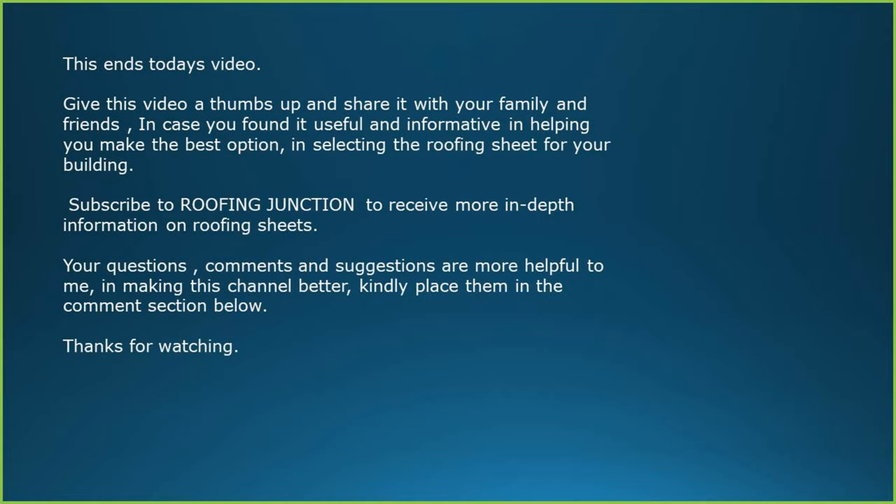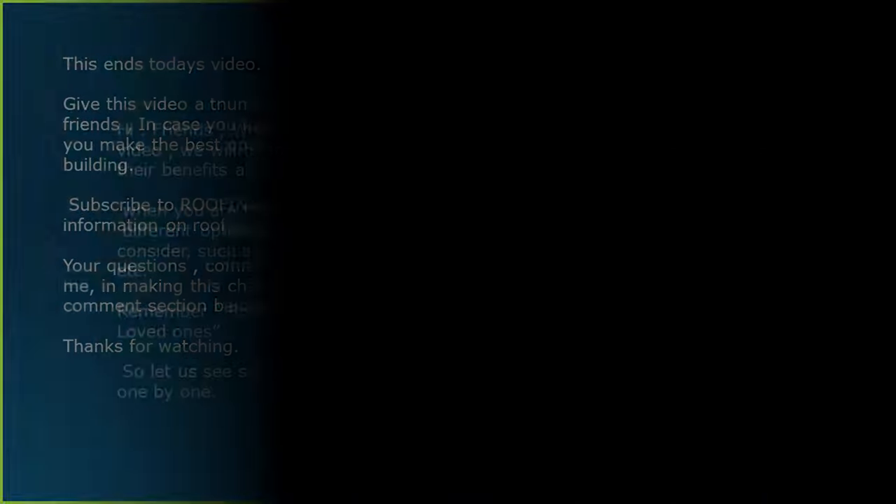This ends today's video. Give this video a thumbs up and share it with your family and friends if you found it useful and informative in helping you make the best choice in selecting the roofing sheet for your building. Subscribe to Roofing Junction to receive more in-depth information on roofing sheets. Your questions, comments and suggestions are helpful to me in making this channel better. Kindly place them in the comment section below. Thanks for watching.